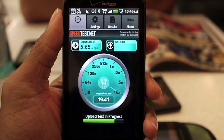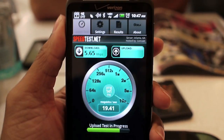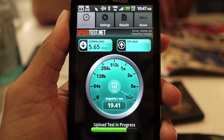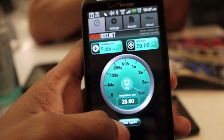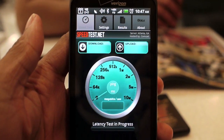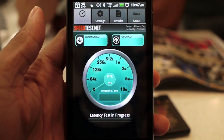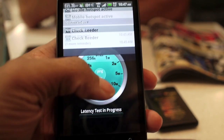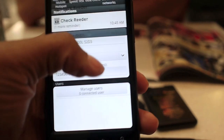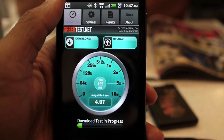I'm going to do one more test just to see if that was a fluke. Now excuse the upload speeds — speedtest.net needs to update their packets or something because the upload is not accurate. Let me disable the hotspot and run speedtest one more time.